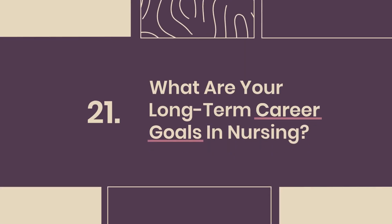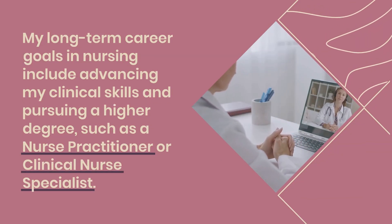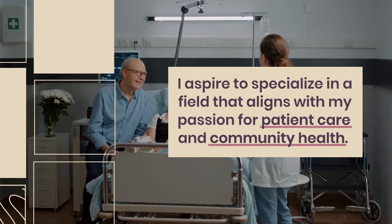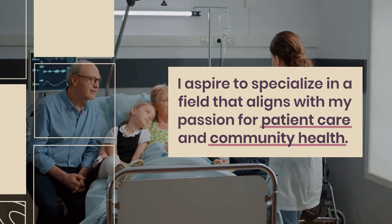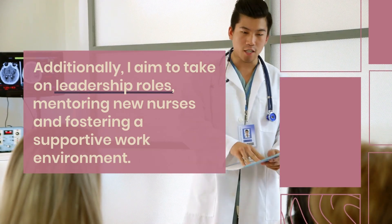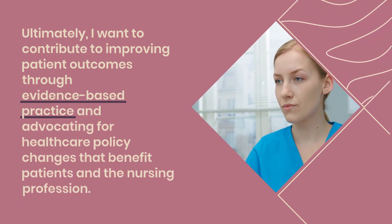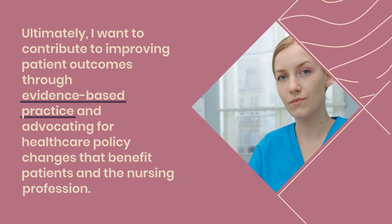Question 21: What are your long-term career goals in nursing? My long-term career goals include advancing my clinical skills and pursuing a higher degree, such as a nurse practitioner or clinical nurse specialist. I aspire to specialize in a field that aligns with my passion for patient care and community health. I aim to take on leadership roles, mentoring new nurses and fostering a supportive work environment. Ultimately, I want to contribute to improving patient outcomes through evidence-based practice and advocating for healthcare policy changes that benefit patients and the nursing profession.